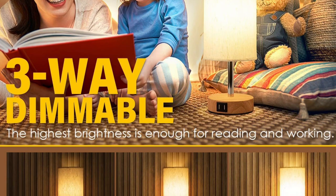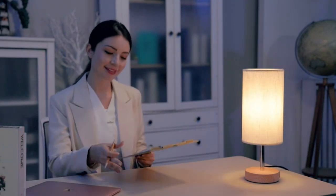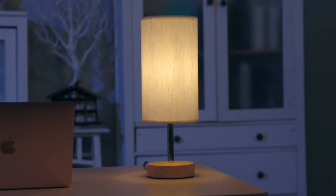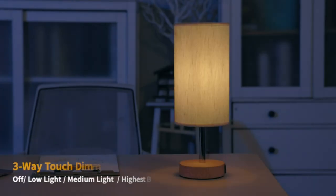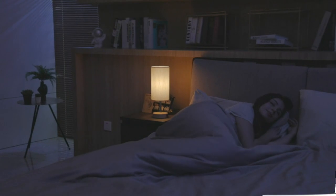What sets this bedside lamp apart is its integrated USB port, conveniently located on the base. Now you can charge your devices like smartphones, tablets, or e-readers right beside you while you sleep or work. No more searching for available outlets or dealing with messy cables. The Yara Decor Bedside Lamp keeps your essentials within reach, providing a clutter-free and organized space.